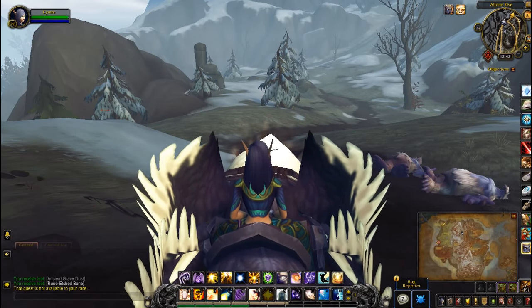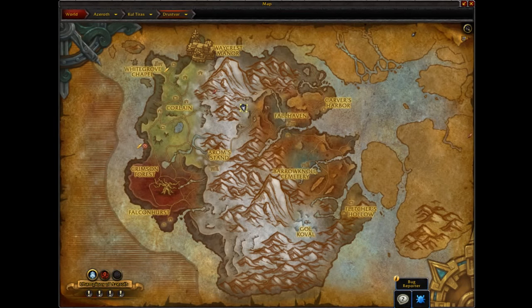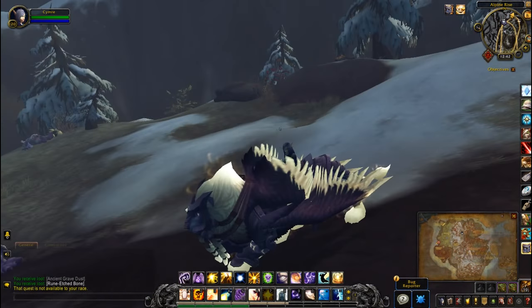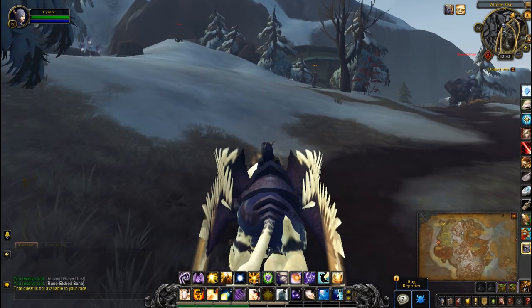Hey guys, about to do another treasure video. This one is for the Runebound chest. Currently in Drustvar in the mountains here. You can see just on the mid-northern side of the map. If you look around you'll see yetis around and the chest itself is up by this hill.